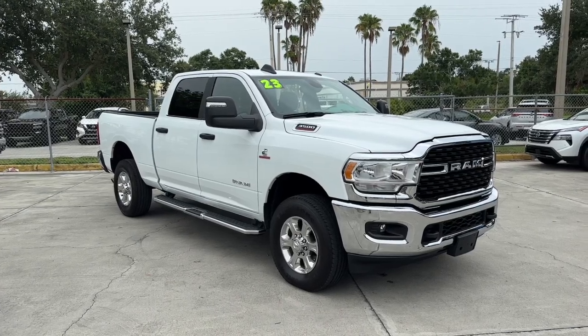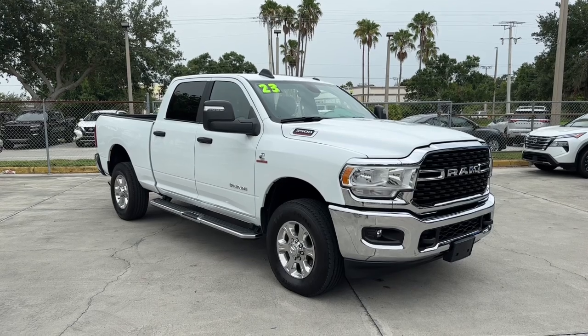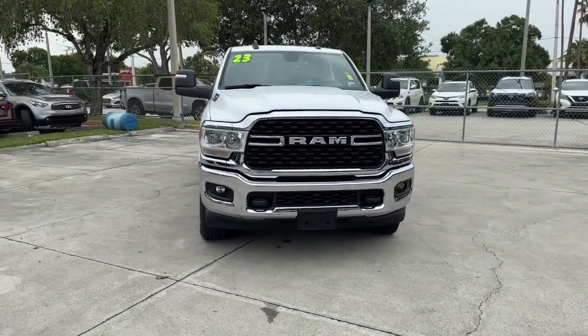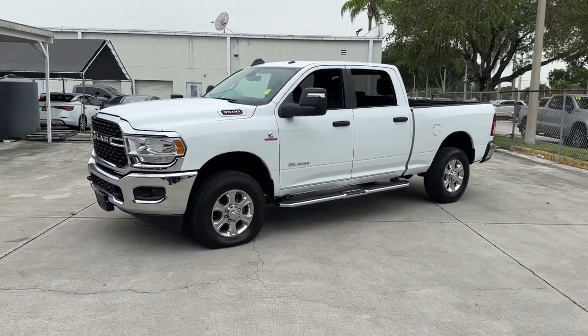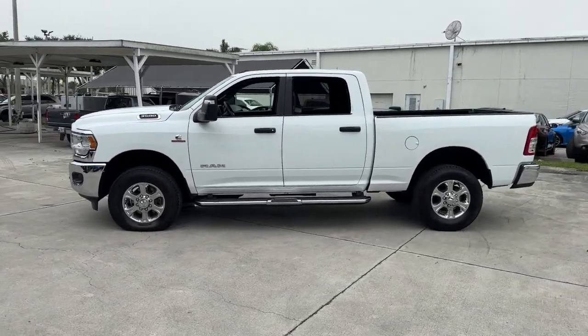Here is a wonderful 2023 Ram 3500. With less than 10,000 miles on the odometer, this vehicle stands out from the rest. Take a closer look at this handsome Ram 3500, the heavy-duty truck that prioritizes luxurious comfort and connectivity along with beefy towing and hauling capability.